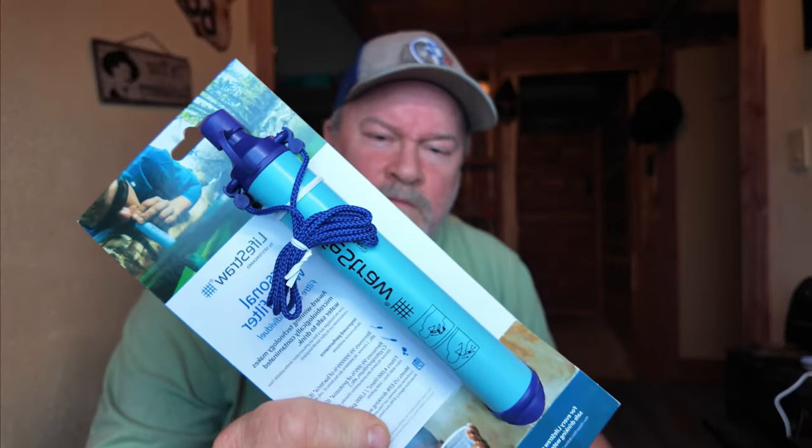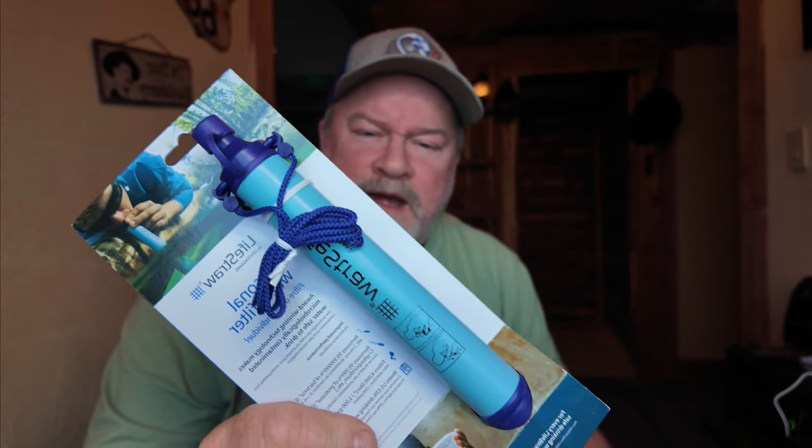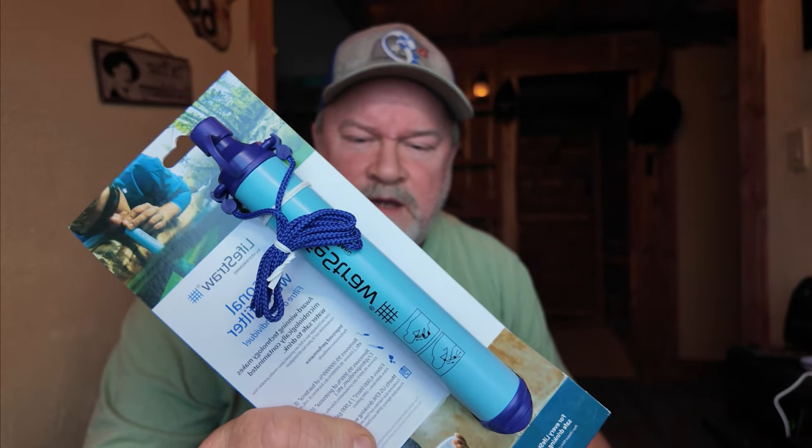A LifeStraw — you can stick it in virtually any water source and drink clean filtered water. They say 99.99% filtered. One LifeStraw will filter up to a thousand gallons of water — you can drink out of creeks, lakes, ponds, whatever.